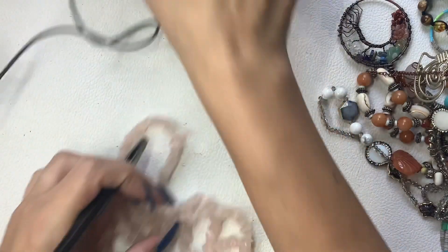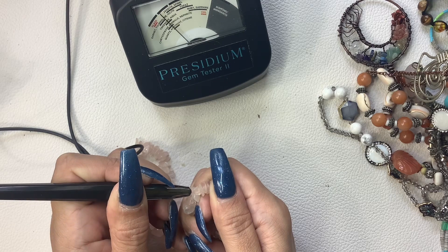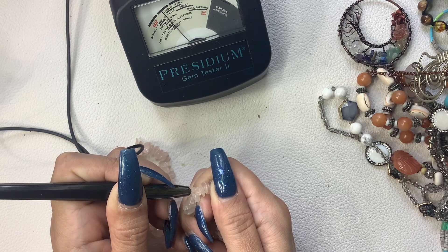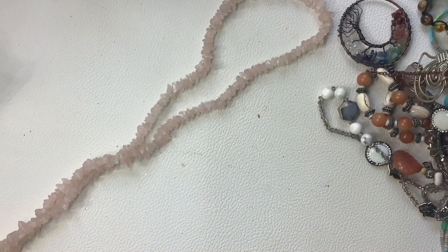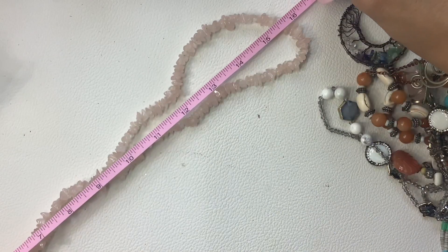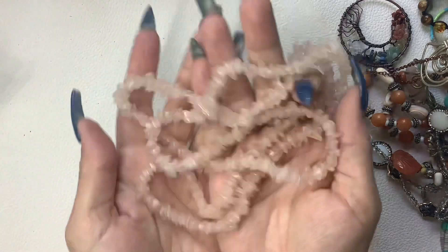This looks like another rose quartz - and yes, rose quartz. It's just a long strand - 16 inch wearable length. We'll do $6.